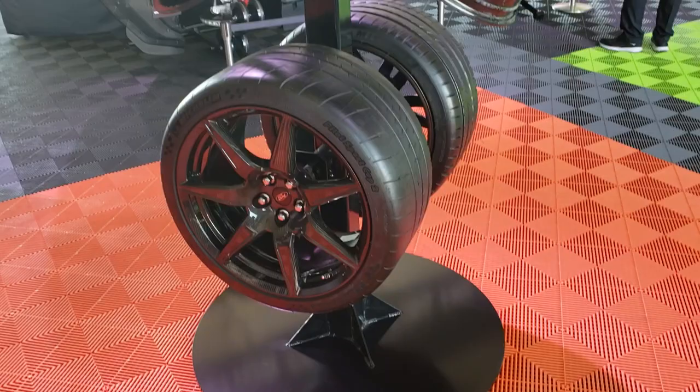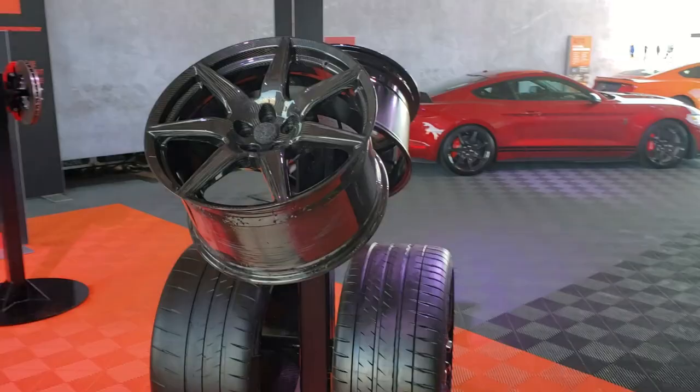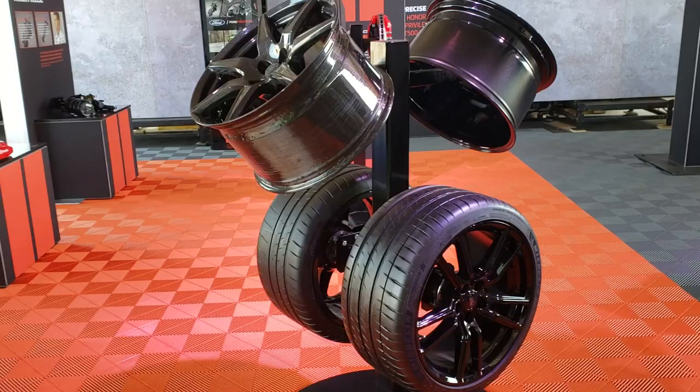They even have one you can lift. We were told the weight savings on carbon fiber versus aluminum is upwards of about 60 pounds for all four wheels — so you're saving about 15 pounds of unsprung weight per corner. Pretty impressive stuff. There's one of the aluminum wheels and that's the carbon fiber over there.